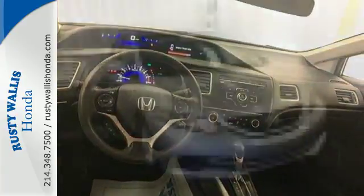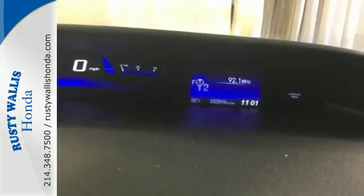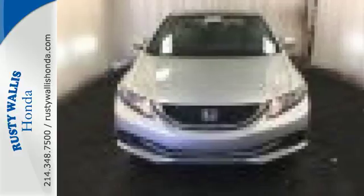Surround yourself in safety with the wide viewing angle of the side mirrors, brake assist, and stability and traction control. The backup camera gives you a clear picture of what's behind you. Enhance your driving experience with this Civic. Drive yours home today.